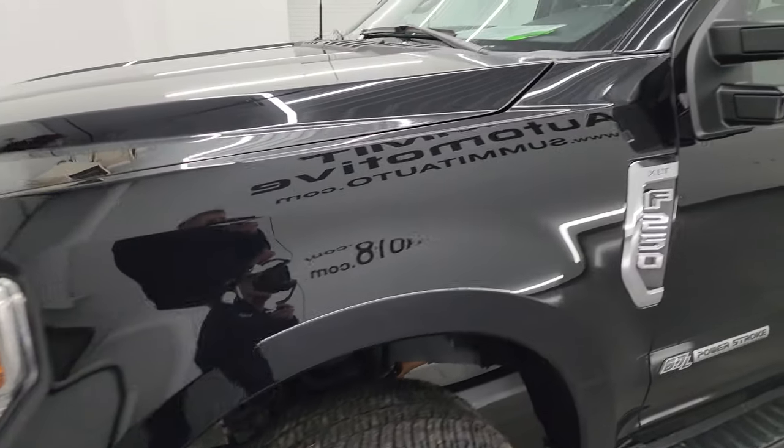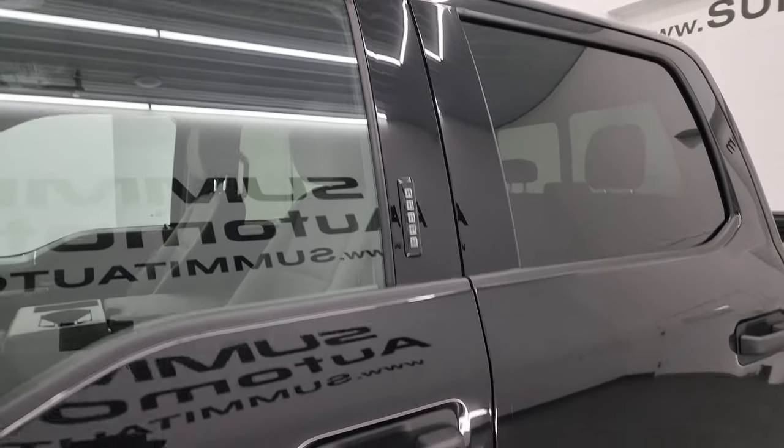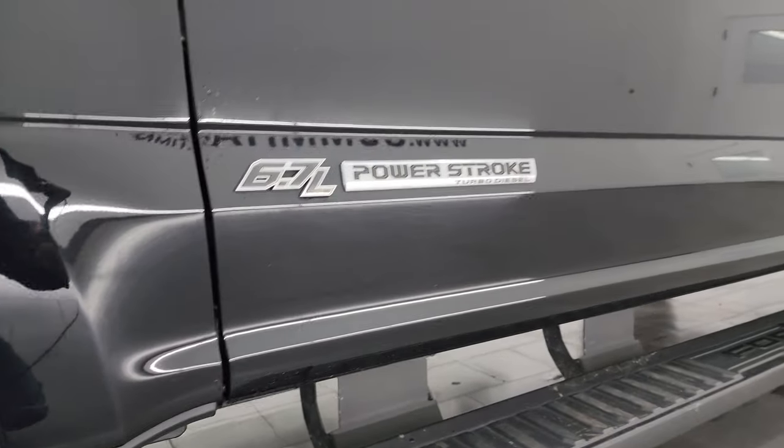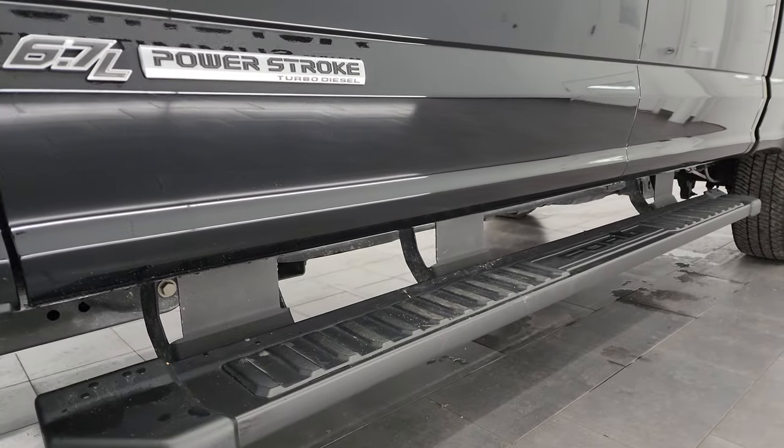Agate Black Metallic is the color. I shoot all my videos in 4K. If you like the video, consider subscribing to the YouTube channel, click the bell notifications and get updates on the videos I do each and every day, as well as having access to one of the largest catalogs of vehicle and heavy duty truck walk-arounds on YouTube — 9,000 videos and counting.